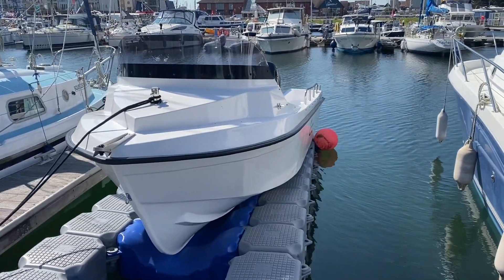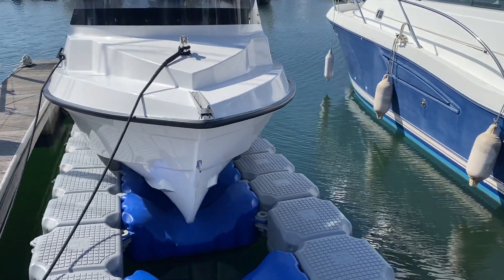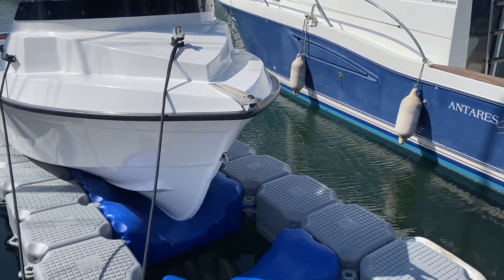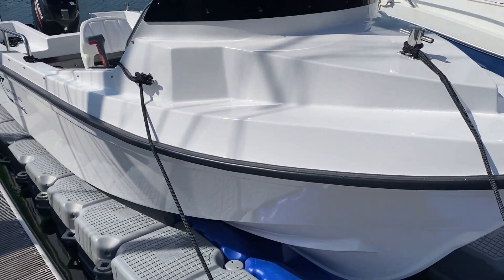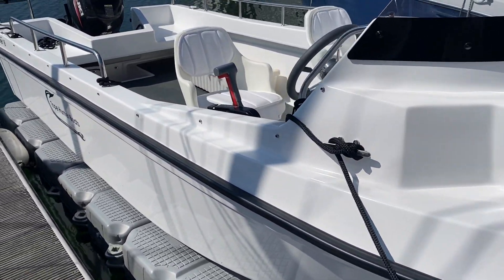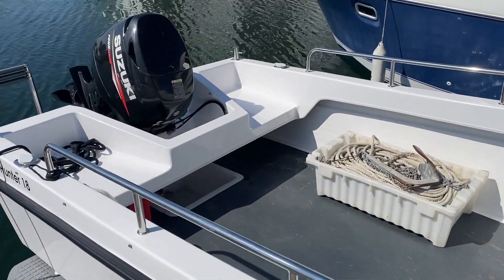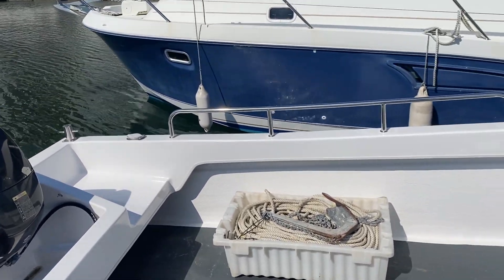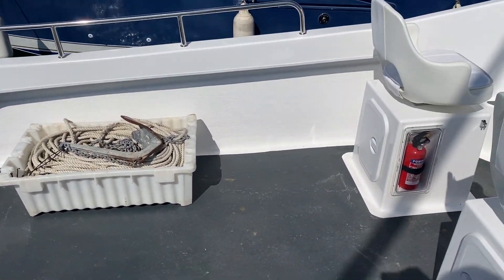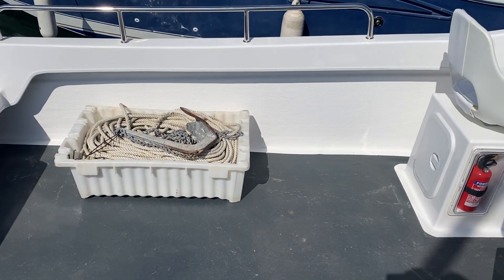This is Dan King of Boat Shed introducing this Tope Hunter 18 — a serious fishing boat, 18 feet in length, powered by an 80 horsepower 4-stroke Suzuki engine, which gives it well over 30 knots in speed.